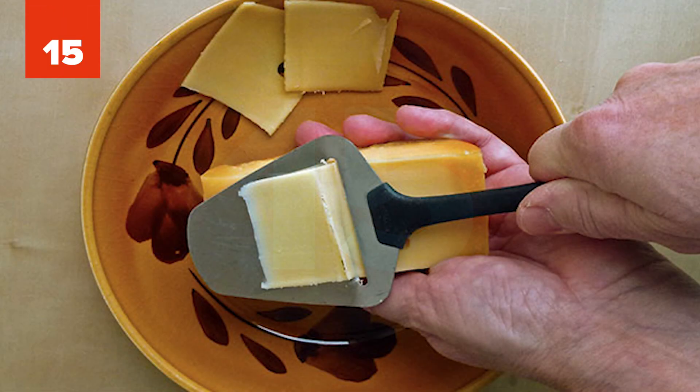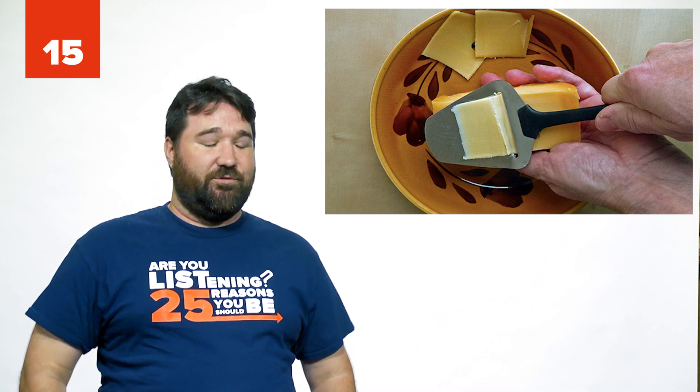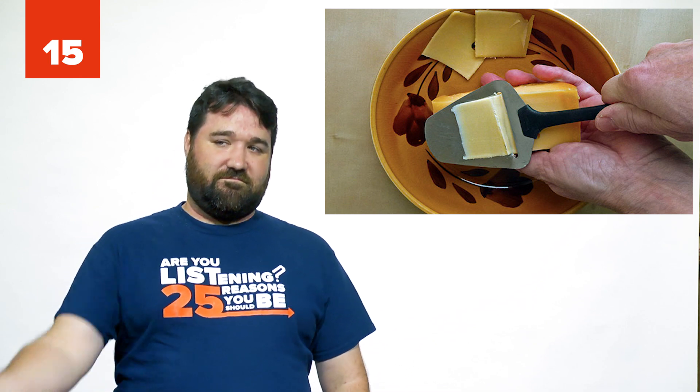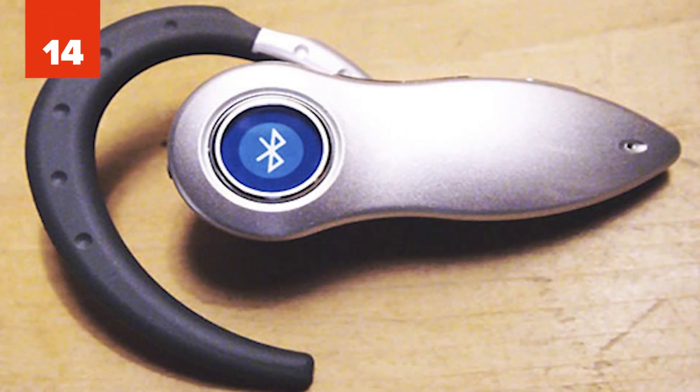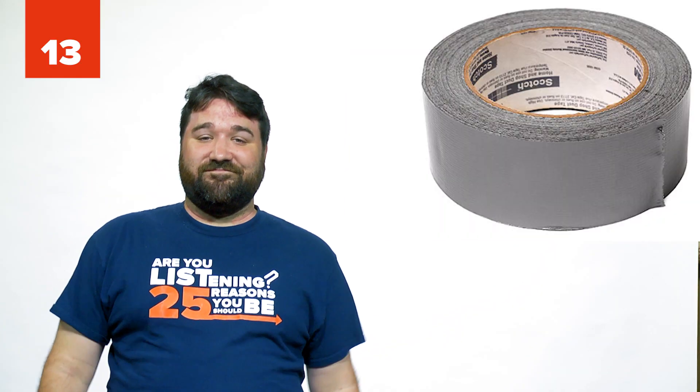Number 15: A cheese spatula — known in Scandinavia as Osthivl. This is a must for making sandwiches that have cheese. Probably don't need it for peanut butter and jelly. Number 14: Bluetooth earphone set. You can easily take phone calls while you drive, listen to music while you exercise, and not have to deal with wires. Number 13: Duct tape — for whenever you need to hold things together. You never know.